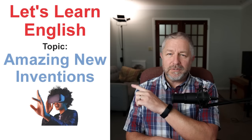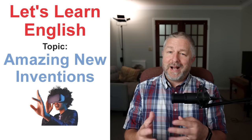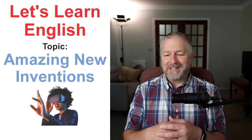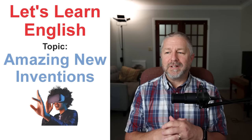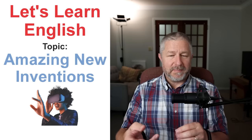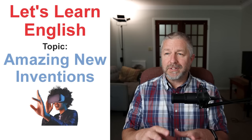Hello everyone and welcome to this lesson about amazing new inventions. I'm using the word 'new' but I'm not talking about just things invented in the last year. I'm actually going to be talking about new inventions from the last ten or twenty years. Some of these things are really new for me, but they may be things that you've known about for a few years already. I'm using the word 'new' quite liberally.